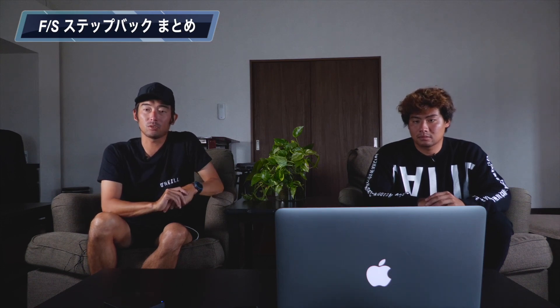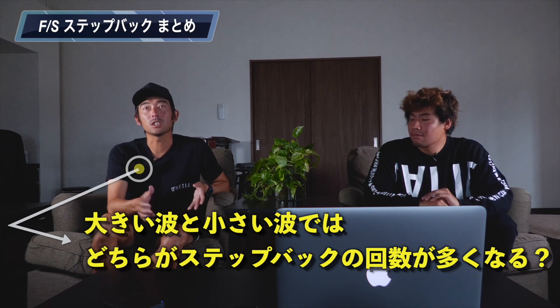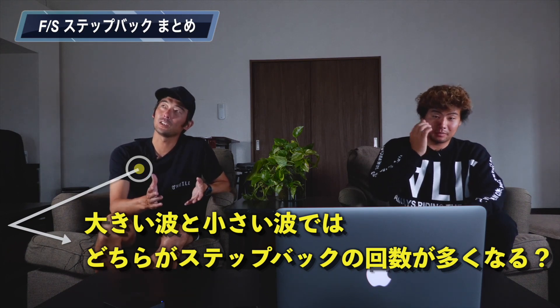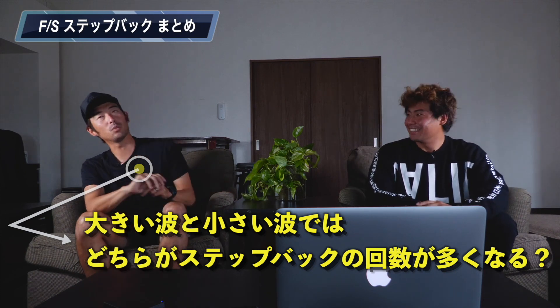今ステップバックについて解説してきましたけれども、ステップバックの必要性、仕方、タイミングというのを解説してきました。もちろんこれだけの動画では言えないほどステップバックは奥深いです。ステップを踏み替えるということがサーフィンにとって一番大事だということを分かってもらいたいと思います。じゃあレオに最後質問です。大きい波と小さい波、どっちがステップを一番踏み替えますか？視聴者の方もすごい気になると思います。